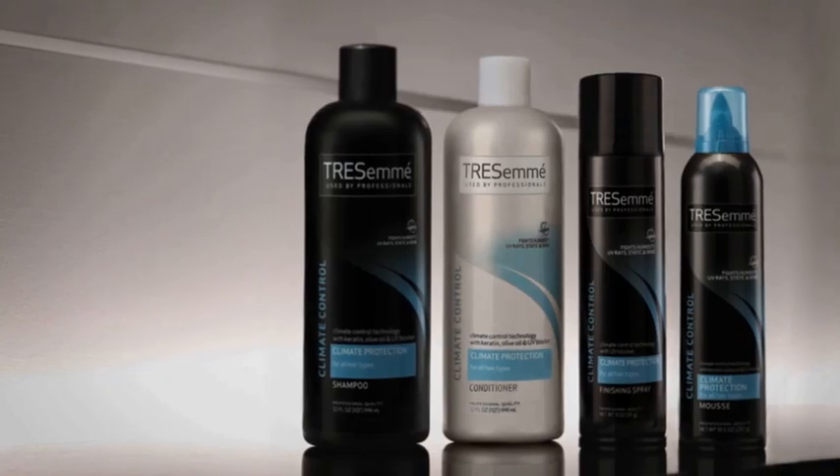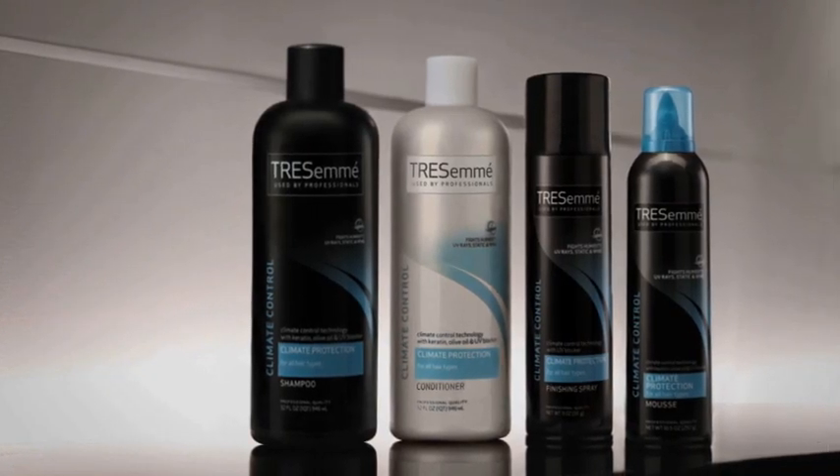Start with climate control shampoo and conditioner. Then use the mousse and finishing spray to seal in your look and complete your hair's defense. Now your hairstyle can fight the weather and win.